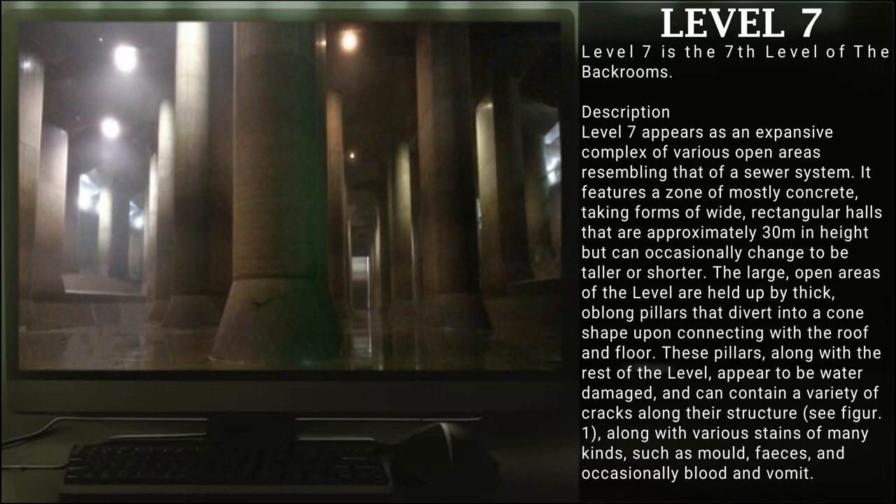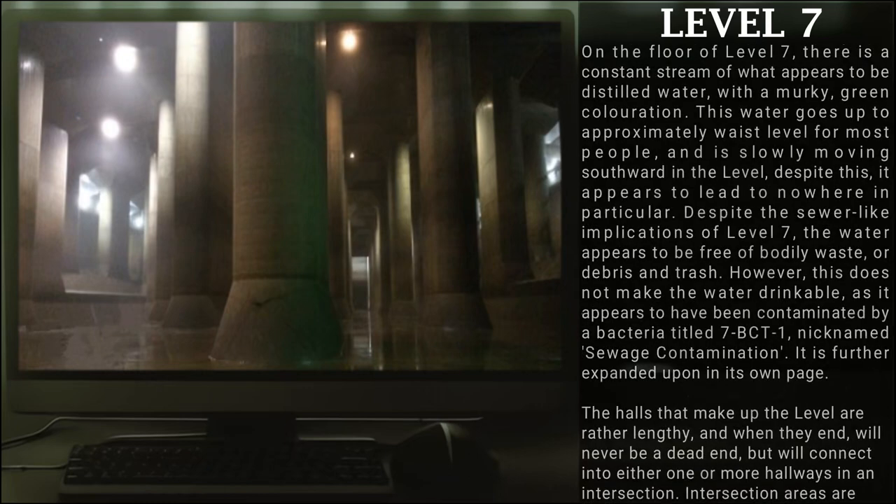Along with various stains of many kinds, such as mold, feces, and occasionally blood and vomit. On the floor of Level 7, there is a constant stream of what appears to be distilled water with a murky green coloration. This water goes up to approximately waist level for most people, and is slowly moving southward in the level. Despite this, it appears to lead nowhere in particular. Despite its sewer-like implications, the water appears to be free of bodily waste or debris and trash. However, this does not make the water drinkable, as it appears to have been contaminated by a bacteria titled 7-BCT-1, nicknamed sewage contamination.